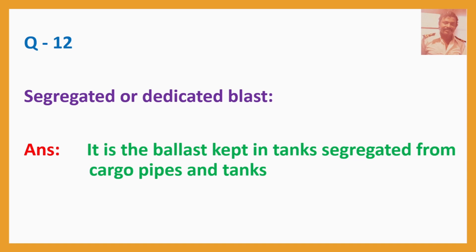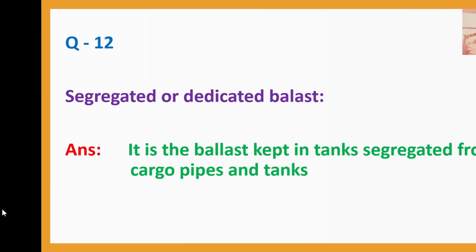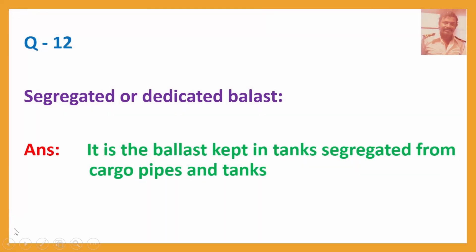Question No. 12: What is segregated or dedicated ballast? Answer: It is the ballast kept in tanks segregated from cargo pipes and tanks.